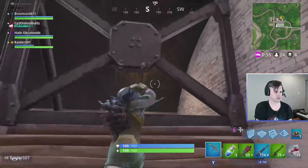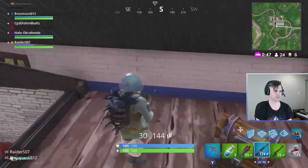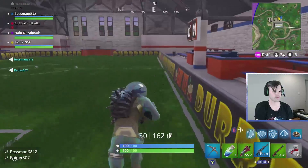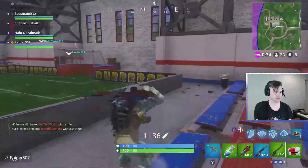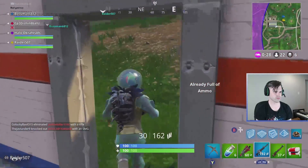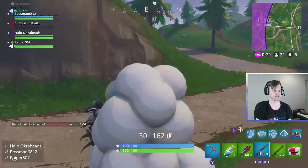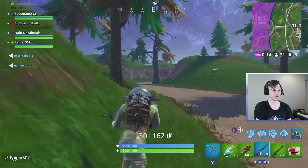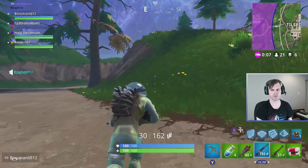I'm right here. Another 50 shield and a blue AR — nice! Do you guys have rocket ammo? About 16. I have a rocket launcher. Another 50 up here, somebody grab it — yeah, I stacked it. Here, I have the rockets for you right behind you.